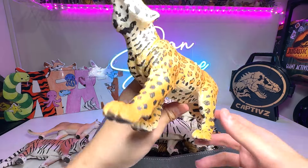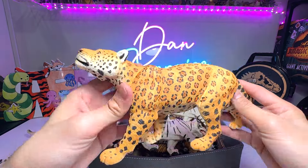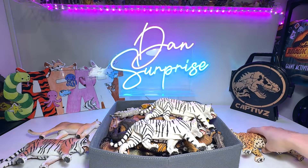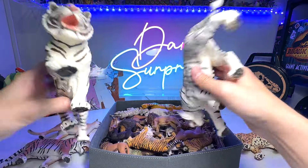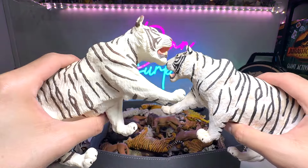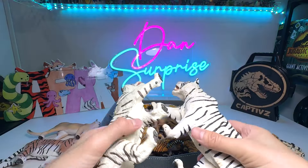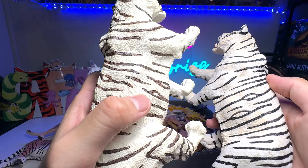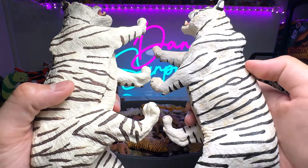And next one — guess what is this? This is a jaguar. They are a very muscular type of big cats. And here we have two white tigers. You can see they are actually identical, but the stripes are actually slightly different in color — this one has brown stripes and this one has black stripes.